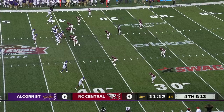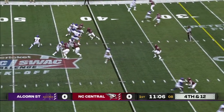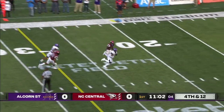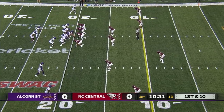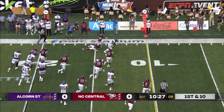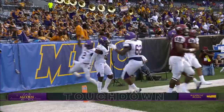They're going to go for it on fourth and 12. Low snap — Harper corrals it. Over the middle, complete for the first down at the 20-yard line. It's Anthony. Centro replacing some key players in the secondary from a season ago. Quick three-step drop, complete. Hit him with the sauce, Anthony! Touchdown! Hit that gritty!